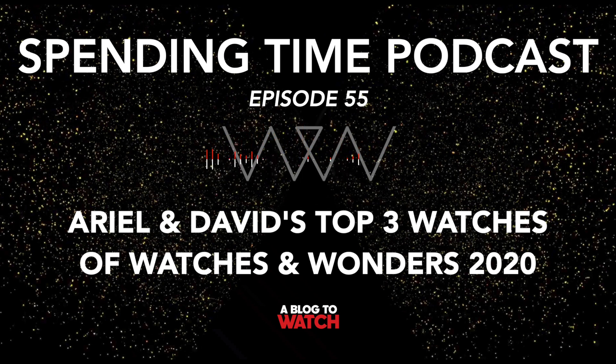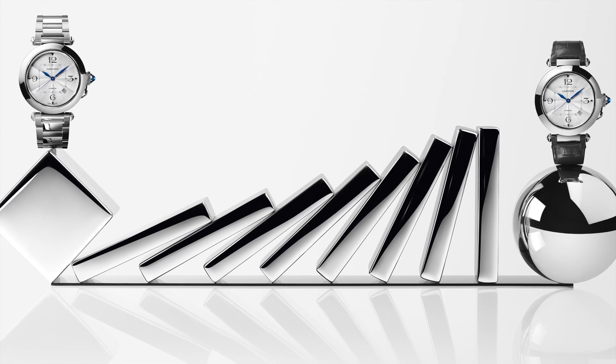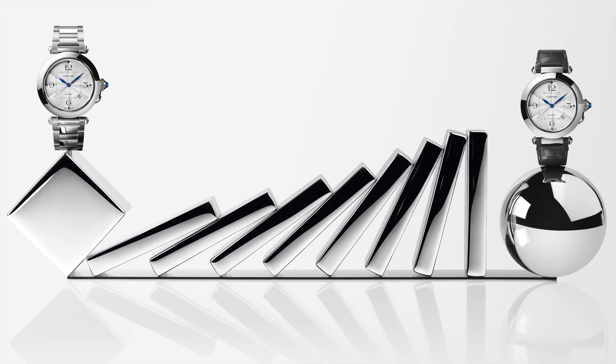Rolex gets to say we changed this, we updated this — but Rolex basically does that without discontinuing. Cartier, since watches is just one of their categories, has reason to discontinue things. Not everything — there's always some version of the Tank — but the Pasha was discontinued. They made all kinds of versions: bracelet, no bracelet, chronograph. And now they come back with a modern generation that has some updates. It's obviously a Pasha, just not exactly the same as the old one.